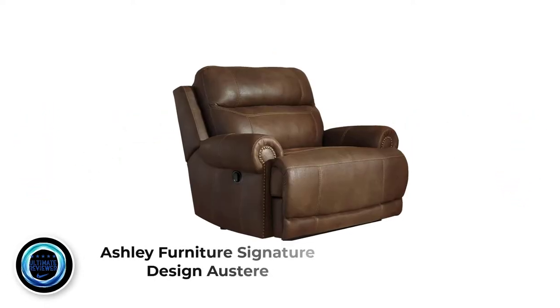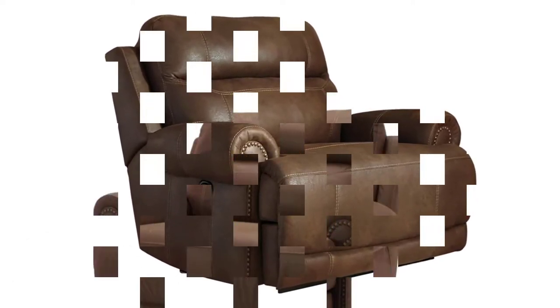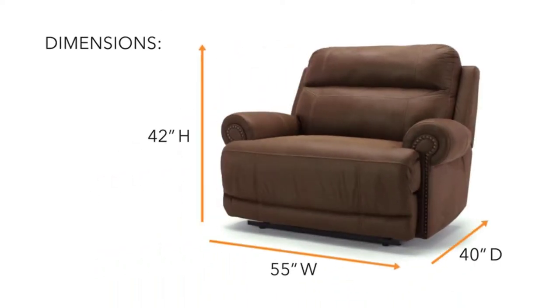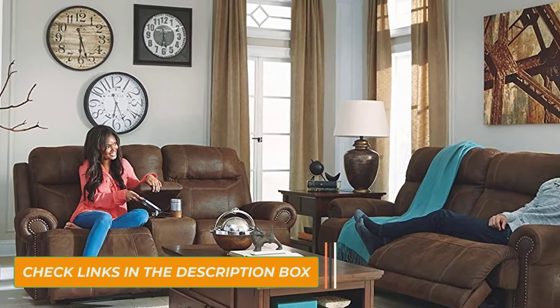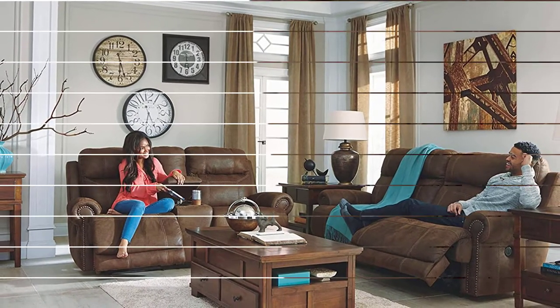Number 1: Ashley Furniture Signature Design Austere. A mammoth of chair recliners, this piece of furniture is huge, but it has a space-saving design so that it can be placed near the wall. The chair reclines back to take the pressure off your spine and allow you a pleasant nap. The ottoman extends as well, so you can lift your legs and relax further. Lifting your legs also improves blood circulation and decreases leg pain.